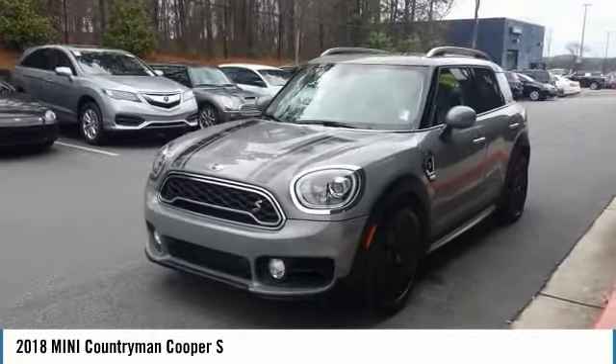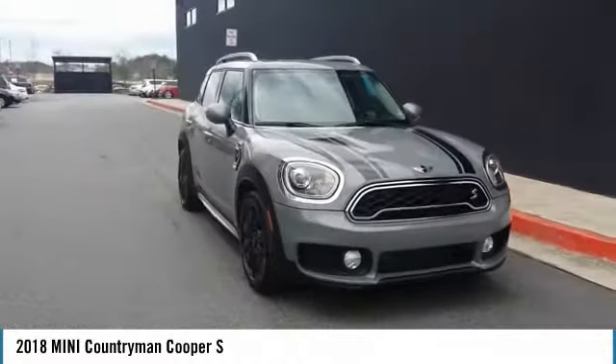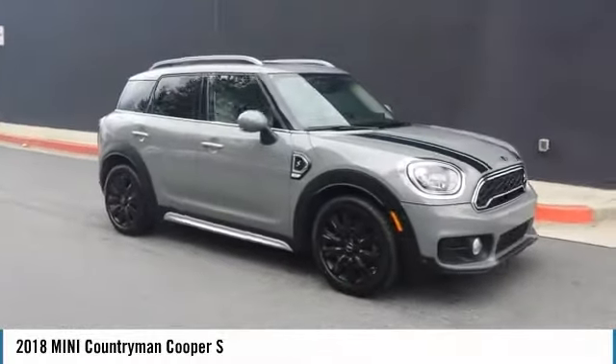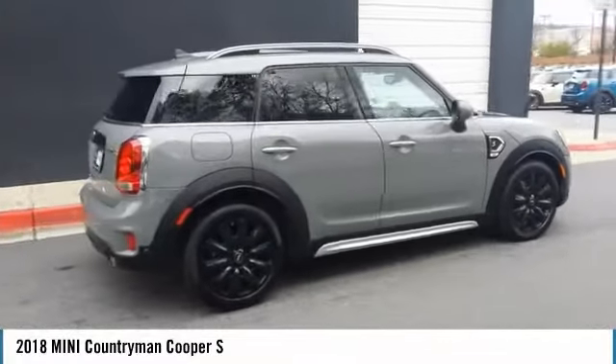Looking for the right vehicle? Check out the 2018 Mini Countryman. The Countryman is a bright idea — four doors, more interior space, and positioning that evokes the rally heritage of the original Mini.